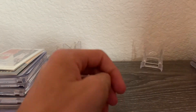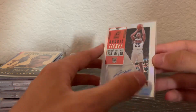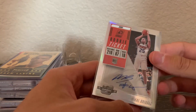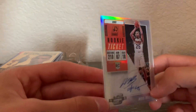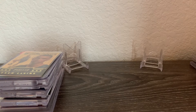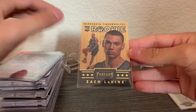Next is a Mikal Bridges Contenders Optic auto. I bought this one myself, and unfortunately the listing didn't show some dents on the card clearly. Still, it's really a PC card and I really like Mikal Bridges, so it's an awesome addition.